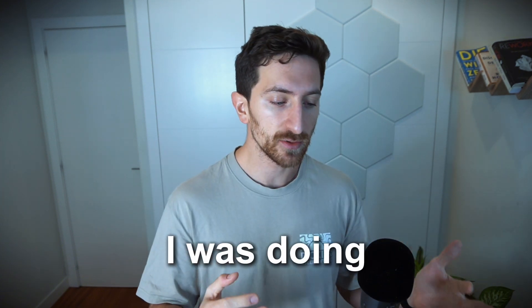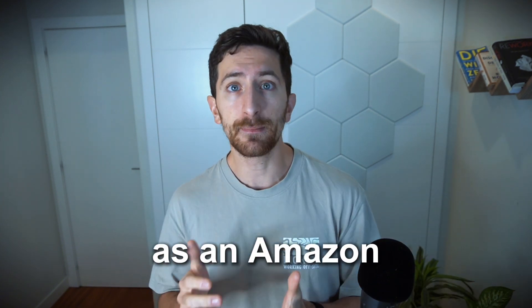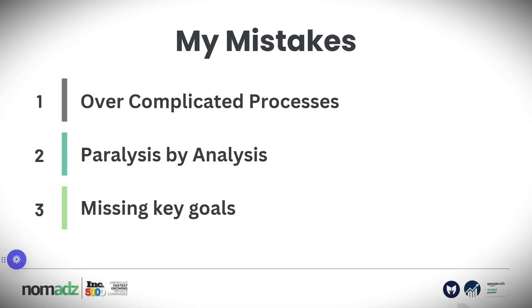I want to share with you what were the mistakes I was doing when I started this journey as an Amazon PPC manager for my first client, which was a big supplements brand — one of the biggest supplements brands in Europe. The mistakes I was doing back then are the same mistakes I see Amazon sellers doing right now. The first one was to overcomplicate processes. I was doing too many things, testing too many things, and I didn't know exactly what I wanted to achieve. I was working too much but didn't get many results.